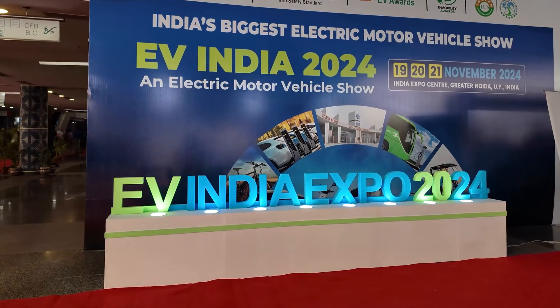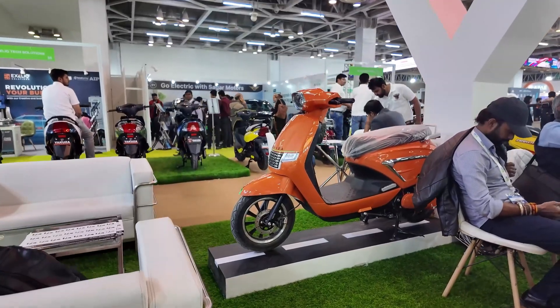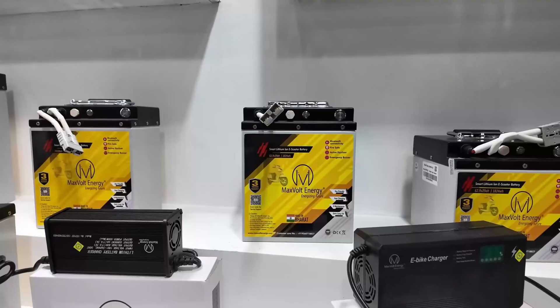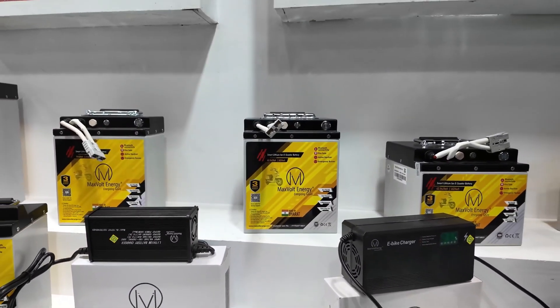Recently, we visited EVXO where you were getting an electric scooter for 40,000 rupees only with the battery included, and its range was around 40 to 50 kilometers. In that scooter, you get a graphene battery. If you want a long range of 60 to 70 or 90 to 100 kilometers, then a lithium battery is used there and their prices go up to 60,000–70,000 or even 90,000 rupees.